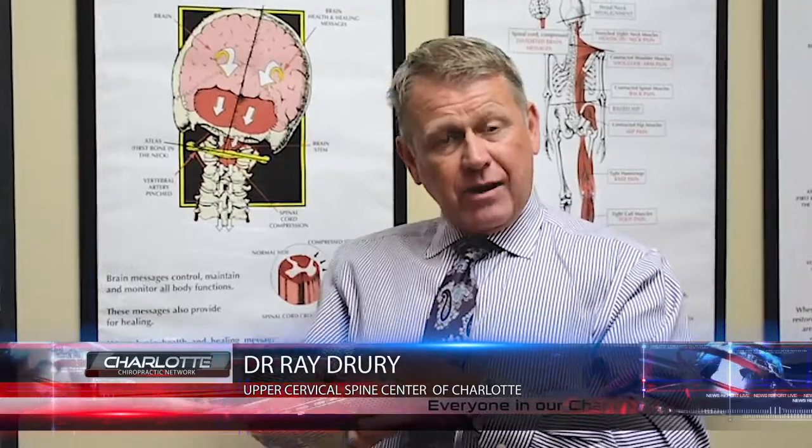Through the top two bones in the neck and around the head, we have something called the dura mater. It is basically a sac that goes inside the skull, comes out and around the brain stem, and goes around both of the top two bones. When those bones get misaligned, they'll actually twist — and it's like twisting a bread bag around the brain stem.